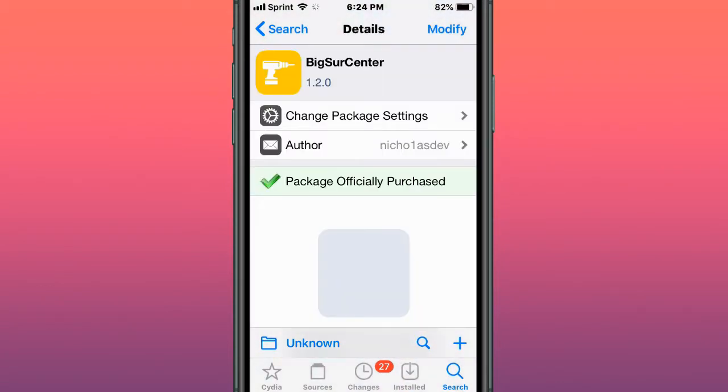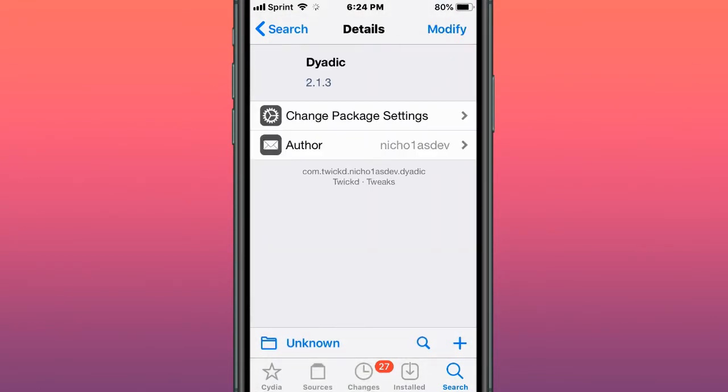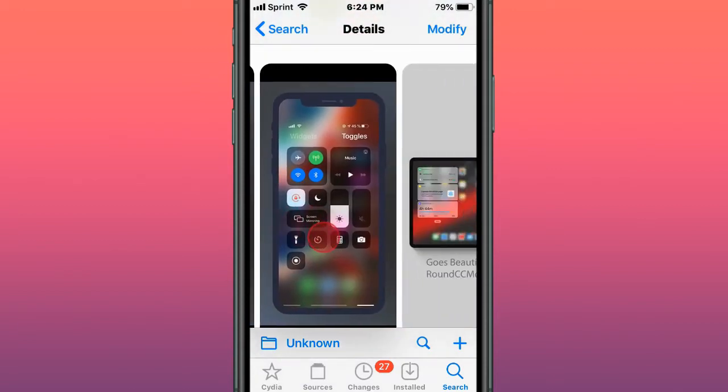This tweak is called Big Sierra Center. Big Sierra Center replaces the default iOS icon with a fresh, new, and lightweight control center. This tweak is called Dyadic, and it combines the today page with the control center with a new gesture for a cleaner interface.